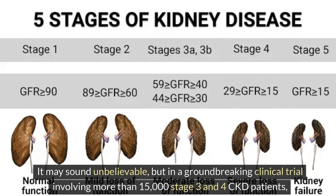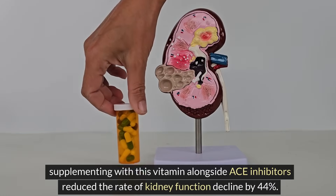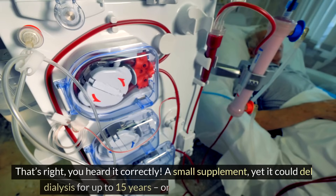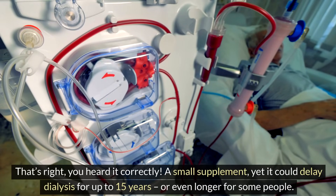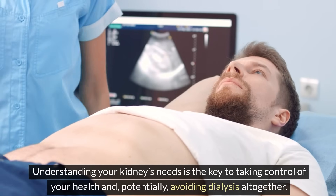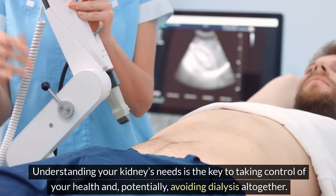It may sound unbelievable, but in a groundbreaking clinical trial involving more than 15,000 stage 3 and 4 CKD patients, supplementing with this vitamin alongside ACE inhibitors reduced the rate of kidney function decline by 44%. A small supplement, yet it could delay dialysis for up to 15 years, or even longer for some people. Understanding your kidneys' needs is the key to taking control of your health and, potentially, avoiding dialysis altogether.